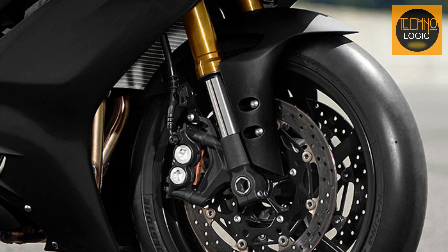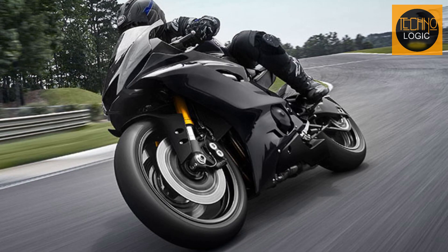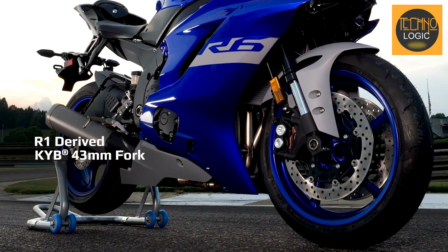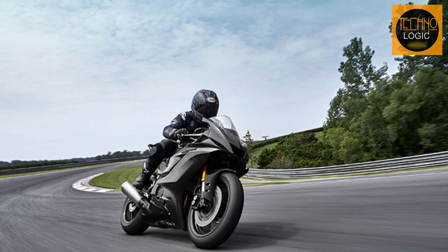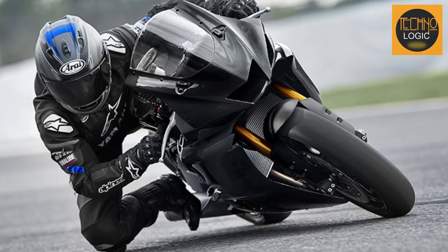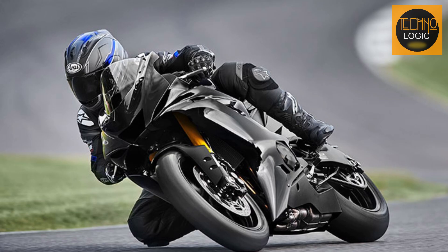The R6 Race comes with a high level of standard specifications, including golden-colored state-of-the-art R1-type fully adjustable 43mm front forks. These high-tech front forks offer exceptional road holding and provide excellent feedback, making the R6 Race one of the best handling bikes in its class. The golden color adds a touch of luxury and this high-specification front end is sure to impress even the most demanding riders, contributing significantly to the overall handling performance.